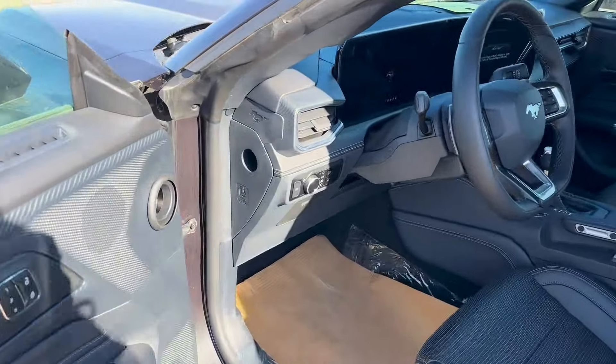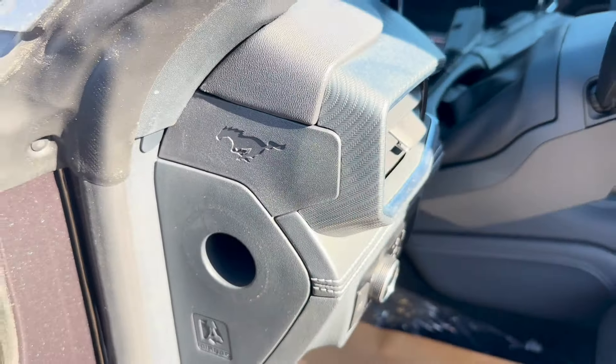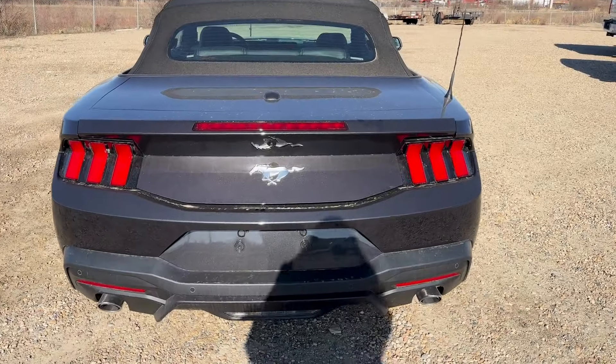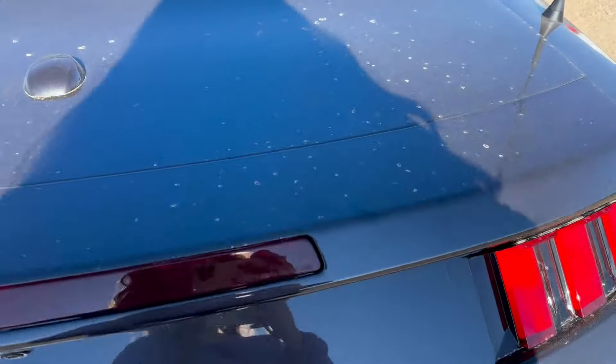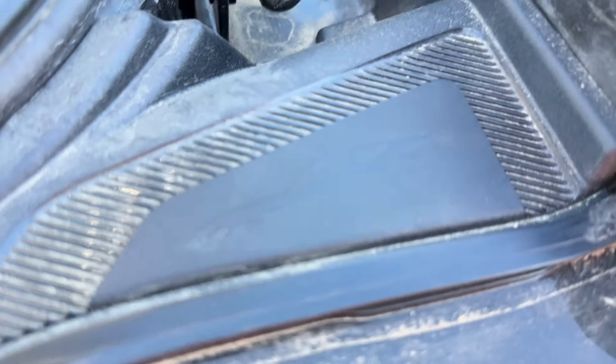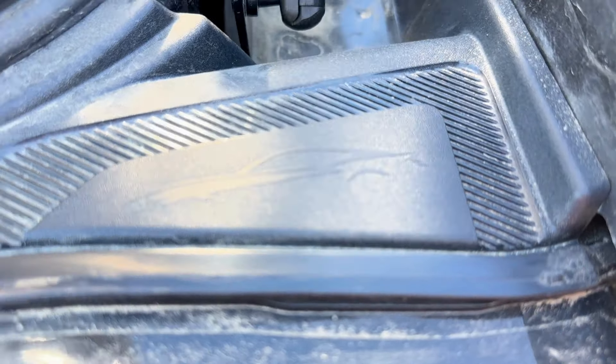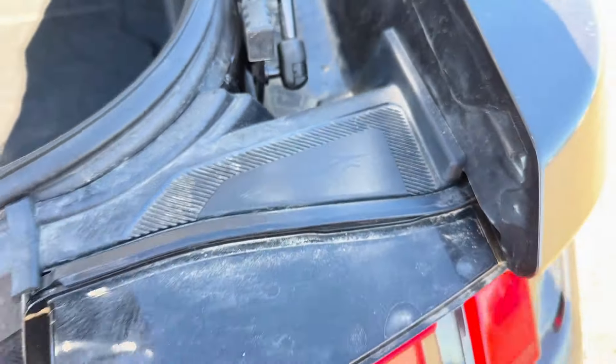Going into the driver's side door, we have another pony right on the dash. If we go into the trunk here, there's a little hidden Mustang right above the tail light.